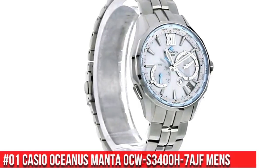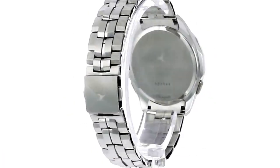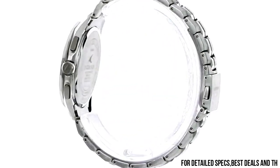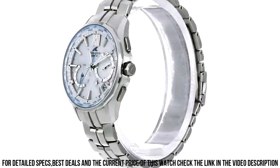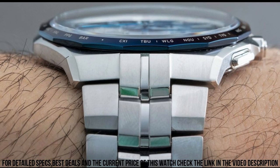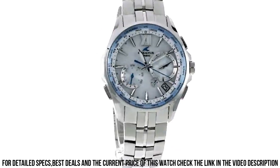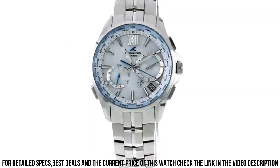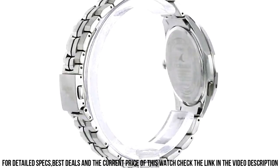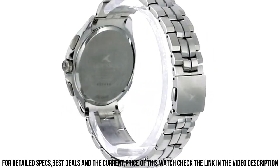Number 1: Casio Oceanus Manta OCW-S3400H-7AJF, men's. Item shape: round. Display type: analog. Case diameter: 43.6mm. Band material: titanium. Band color: silver. Weight: 87 grams. Case thickness: 10.7mm. Movement: quartz. Special features: timer, world time. Case material: stainless steel.